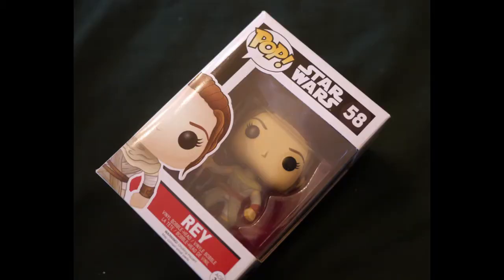We have a Pop figure and this is Rey. I actually already have this one, so I've got to think of some kind of giveaway. Do you guys have any ideas? Put them in the comment section. It's a duplicate Rey Pop, but it's very cool — I love Rey as a character and I think the Pop is great.